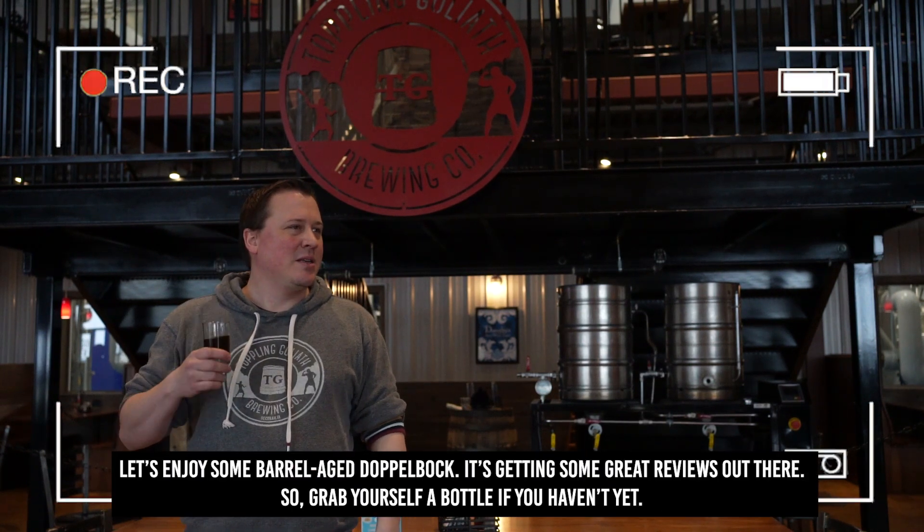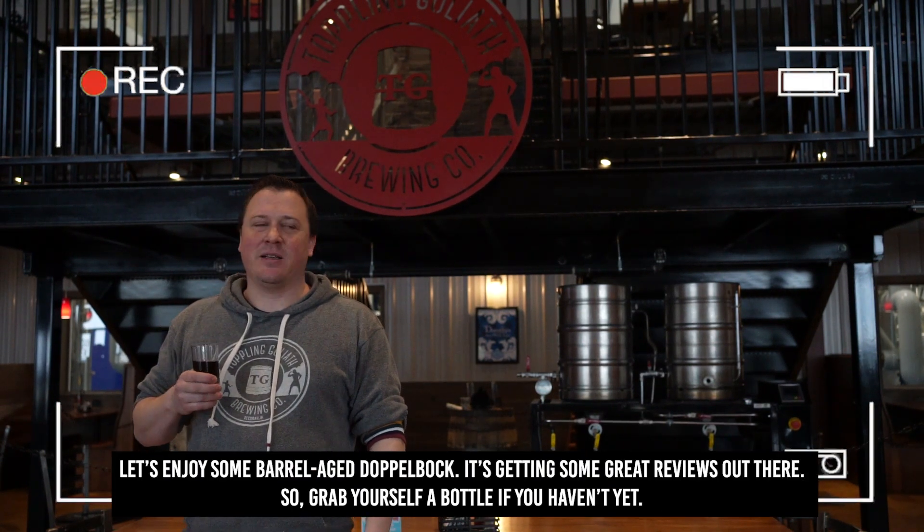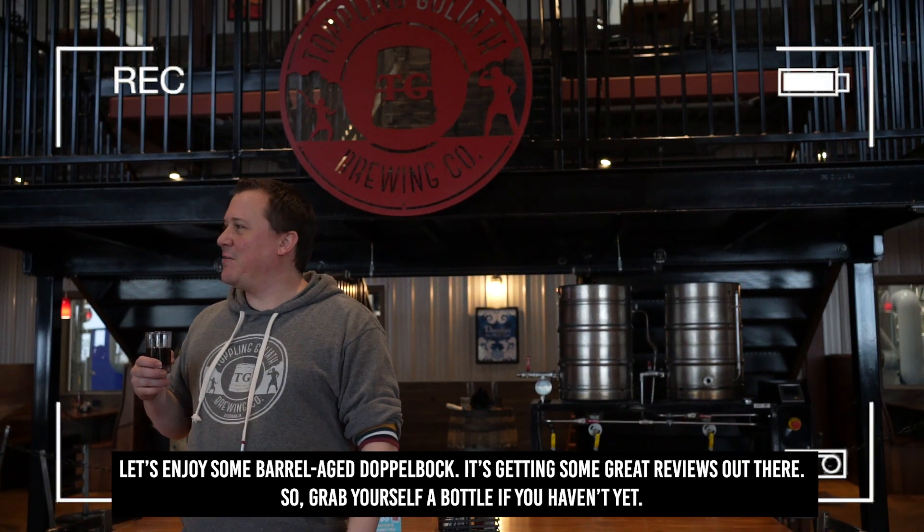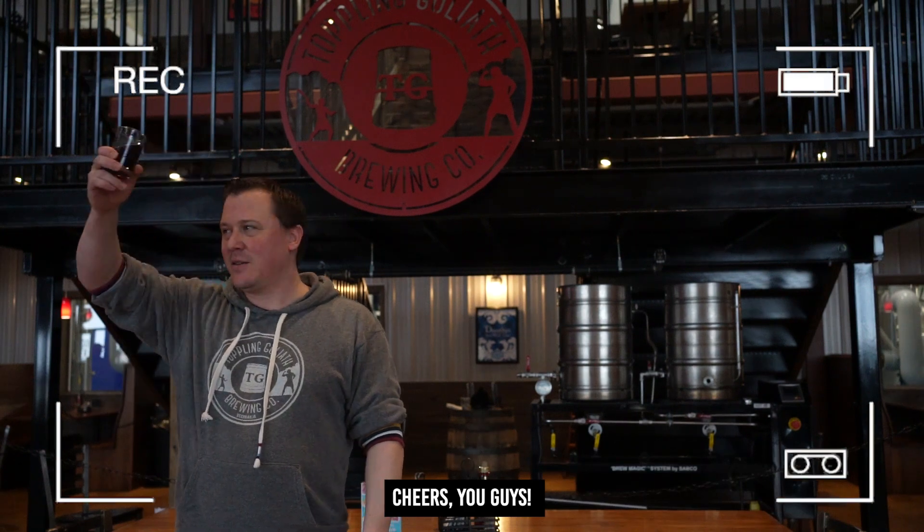Let's enjoy some barrel aged Doppelbock. It's getting some great reviews out there, so grab yourself a bottle if you haven't yet. Cheers, you guys!